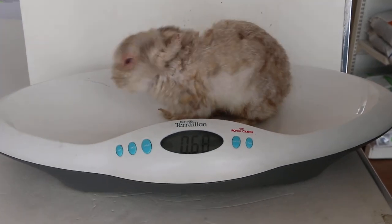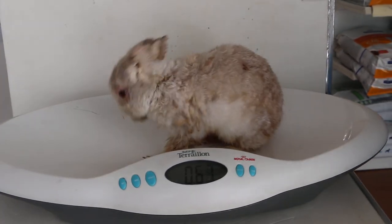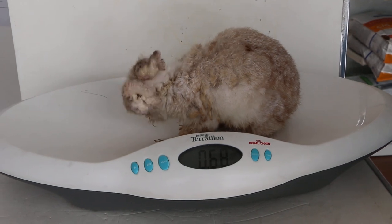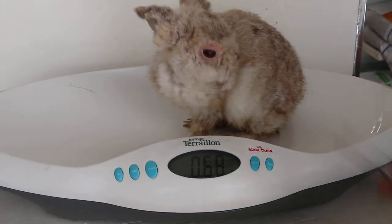21st July 2018, Saturday. Today is day 5 of hospitalization. This 20-year-old Netherland Dwarf rabbit came in with the complaint of a pointed nose.